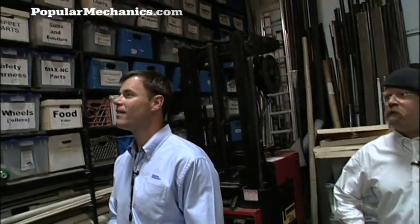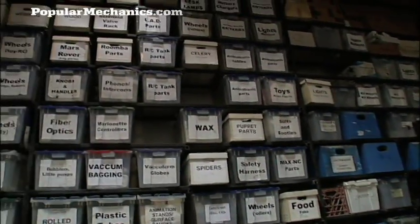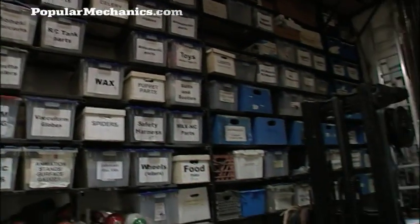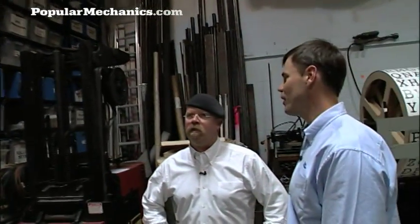It looks like we're in the main work area, kind of at the far end here. Is this sort of where you guys put everything together? This is it — this is the wall of boxes, as well as our largest open space in the shop, of which there's less and less. This is kind of an interesting way you've organized everything. By my count, there's about 200 of these things stuck up on the wall here.